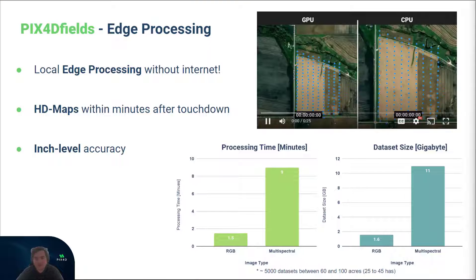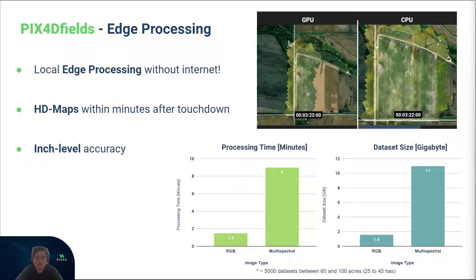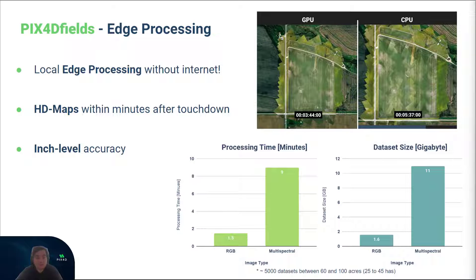We examine the processing times using one of the most common drones, the DJI Mavic 3 Multispectral with Pix4D Fields. You can obtain a high-resolution, precisely geolocated RGB map in under 2 minutes, or a multispectral map in under 10 minutes.